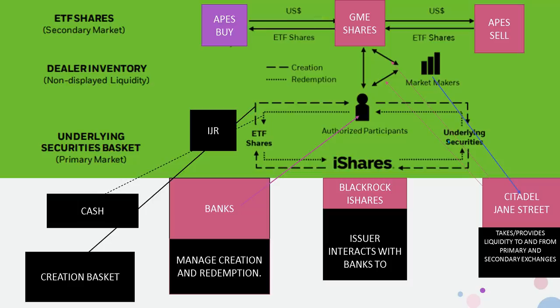Market makers like Jane Street and Citadel take and provide liquidity to and from both the primary and secondary exchanges. So Citadel is providing liquidity to the exchange where retail operates and to the primary exchange as well. We can pretty much say that Citadel, Jane Street, the banks, and BlackRock all have to be working together. Looking at the puts on IWR for example, we see that Citadel, Jane Street, and all the hedge funds have very large positions. Since banks can also be market makers, that's why we see all the banks with puts and calls at the same price — that's how they keep the price locked in.